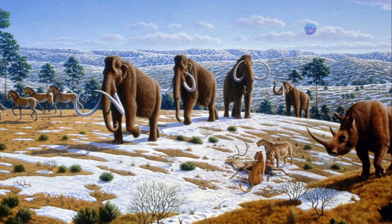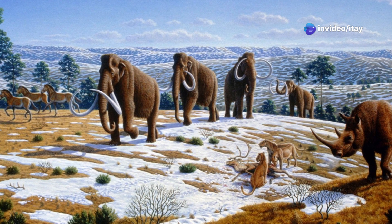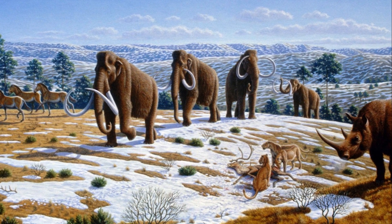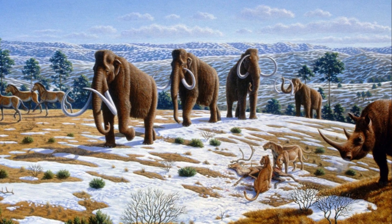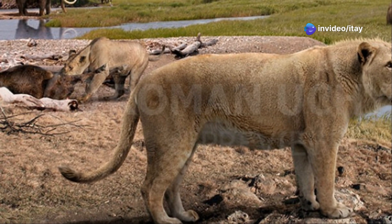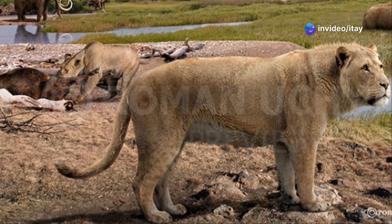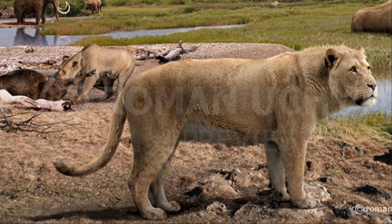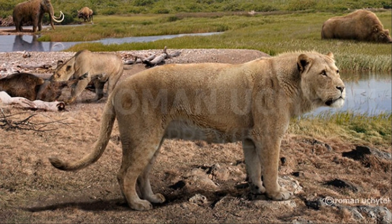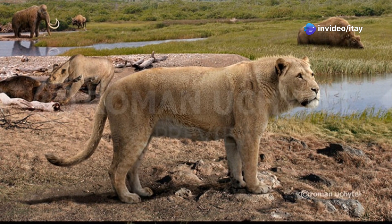Another important question is how mammoths will interact with other wildlife, including other herbivores and predators. In the past, mammoths co-existed with predators such as smilodons, lions, hyenas, bears, wolves, cougars, jaguars, and leopards. Today, only tigers, cougars, jaguars, leopards, bears, and wolves remain as potential predators — unless lions and hyenas return to the wild in those regions in the future. Understanding these ecological relationships will be crucial if mammoths are ever reintroduced into the wild.